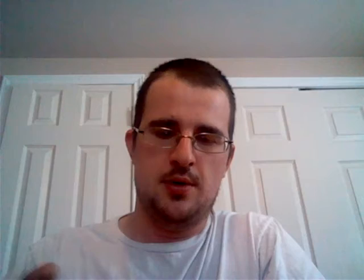Demaryius Thomas. Aaron Rodgers — oh, this is like a Top 60 type thing. I was wondering why the number one was down there, so it's number one — that's pretty cool. Here's another one of those Top 60: Jamal Charles. Cool, all-time fantasy legends. Mike Ditka. There's a Kelvin Benjamin — that's just a regular base.